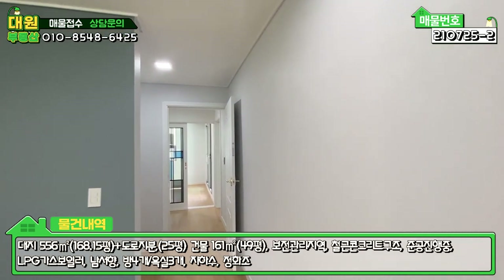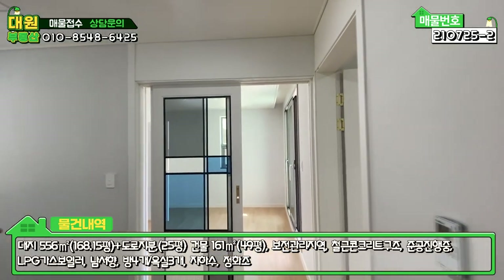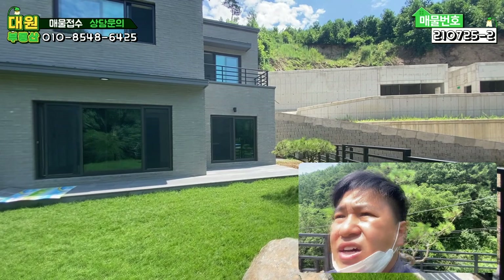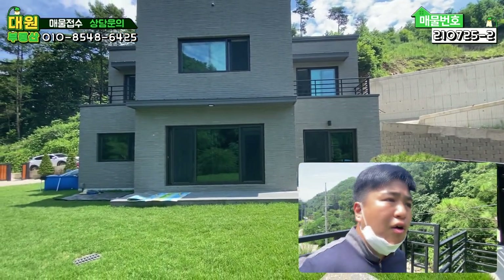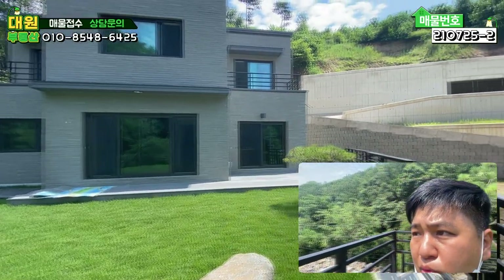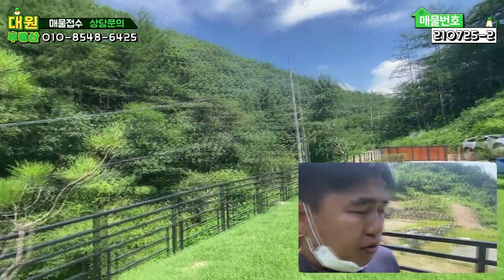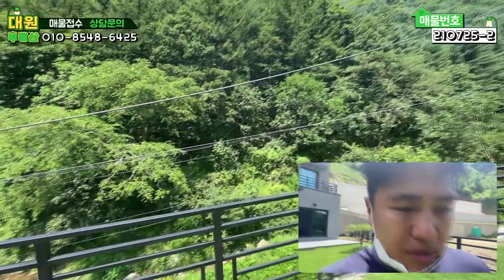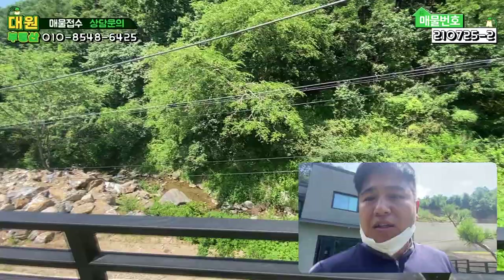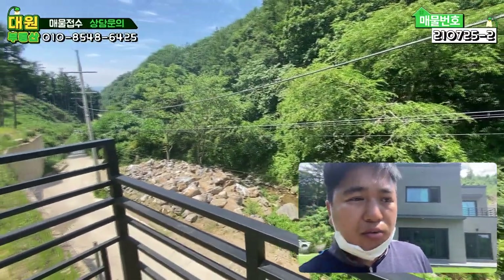2층에는 거실은 없고, 방 3개, 욕실 2개, 테라스 2개 이렇게 구조가 돼 있습니다. 오늘 소개시켜 드렸던 양서면 증동리 신축 전원주택, 마당 굉장히 넓고 주택 면적도 굉장히 넓습니다. 방도 4개나 되고, 주변에 추가적으로 토목공사 다 된 거 보시면 주택들이 계속 들어올 예정입니다. 현재는 주변이 조금 어수선할 수 있는데 금방 깔끔해질 것으로 예상되고, 가장 큰 장점은 바로 개울이 있다는 거죠.